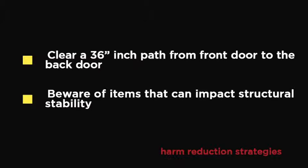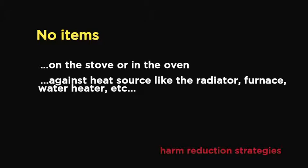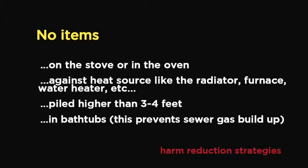We'd like to give you information about harm reduction strategies. First: clear a path that's 36 inches wide from the front door all the way to the back door. Beware of items that can impact structural stability. Make sure there are no items on the stove or in the oven, nothing against a heat source like a radiator, furnace, or water heater, nothing piled higher than three or four feet around the home, and no items in the bathtub, as this prevents sewer gas buildup.